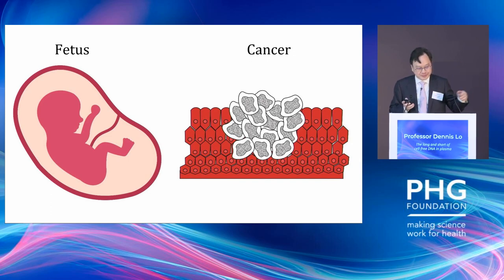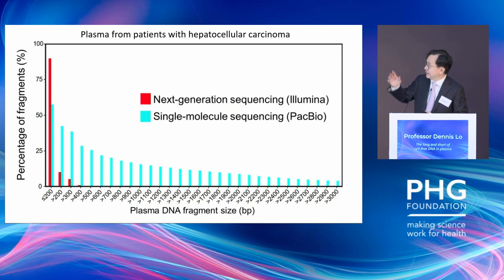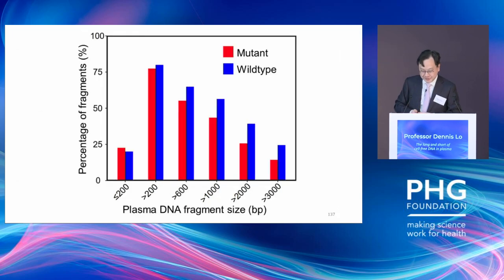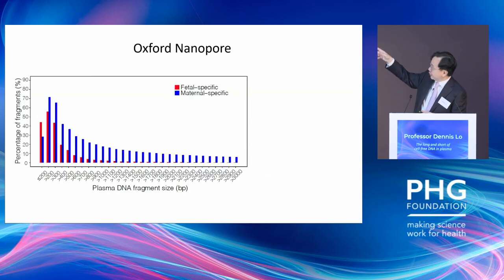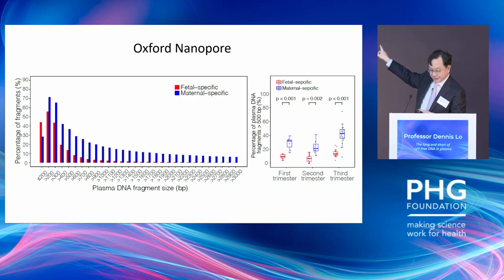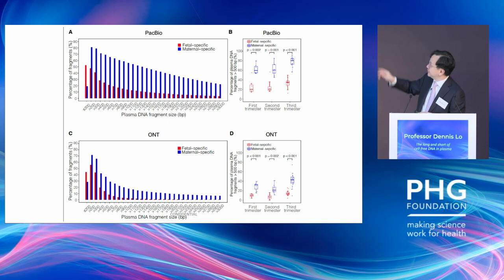Super-long DNA is also present in cancer — for example in liver cancer, very similar to what we see in pregnancy, and the super-long DNA also contains mutations. Many use single-molecule sequencing via nanopore, and you can also see super-long DNA with Oxford Nanopore. The relative concentration of super-long DNA is higher with PacBio compared to nanopore, but the absolute read number has some advantage with nanopore — more work is needed on the relative merits of different platforms.